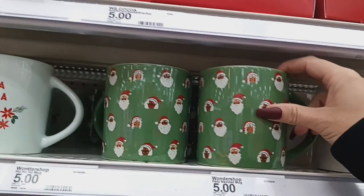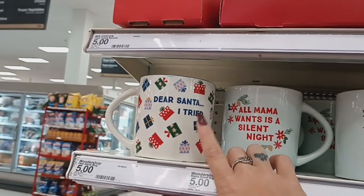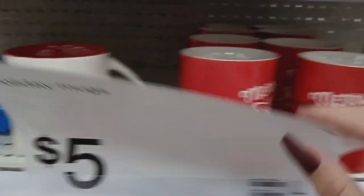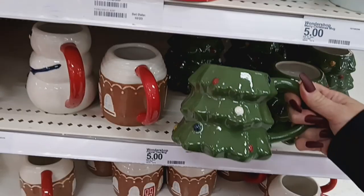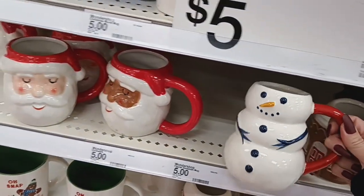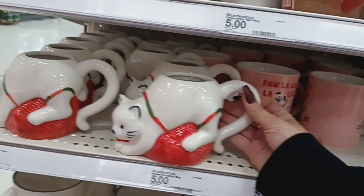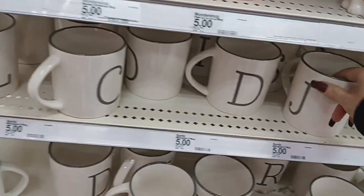They have some holiday mugs for $5 which are really cute — one that says Feliz Navidad, one with Santa and Mrs. Claus that says 'all mama wants is a silent night,' and 'dear Santa, I tried,' and 'this is my Christmas movie mug' — I have this one from like two years ago. Merry Christmas all is bright, a tree one, a gingerbread house, a snowman, two different Santas, a gingerbread one that says 'oh snap,' a cat, 'fa la la la la' with a pug, and then the letter mugs.